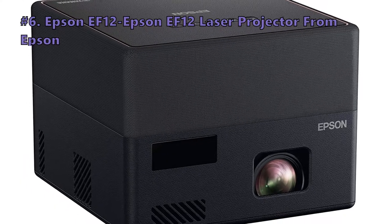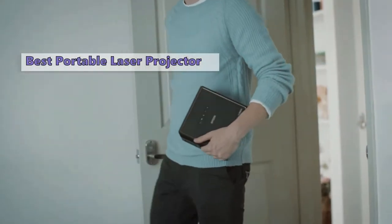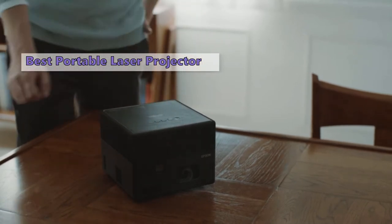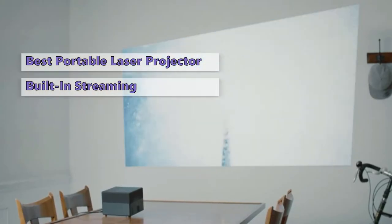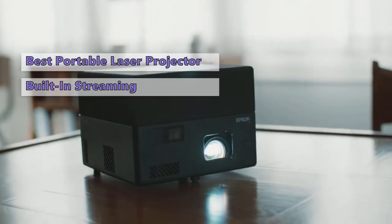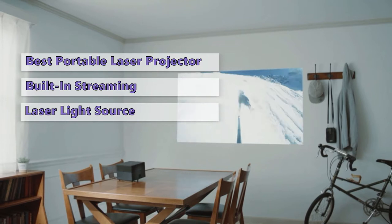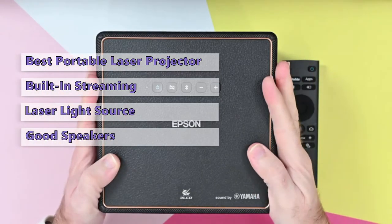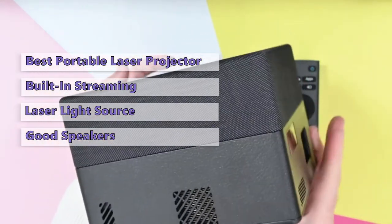The first one in today's video is the EF12 laser projector from Epson. It costs around one thousand dollars and is a tiny projector with a laser light source and a pair of speakers. It's the better of the two Epsons in this price range, with built-in streaming and better speaker quality than most. It produces a very good picture with an above-average contrast ratio. Since it uses a laser light source, you'll never need to replace a projector bulb. It's also packed with features like Android TV and surprisingly good speakers.